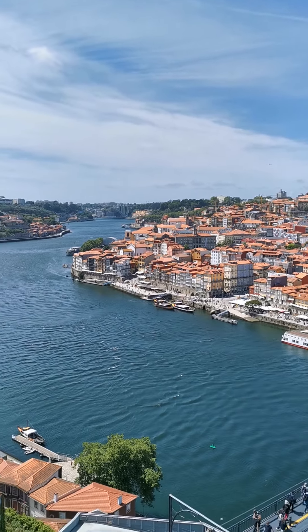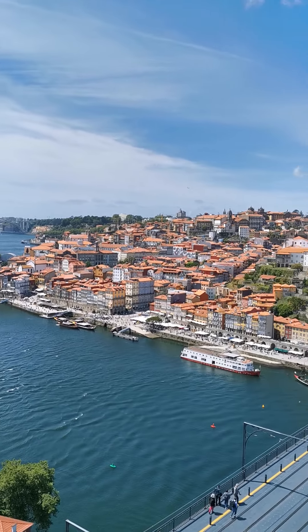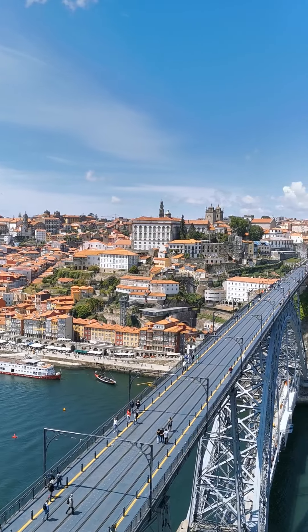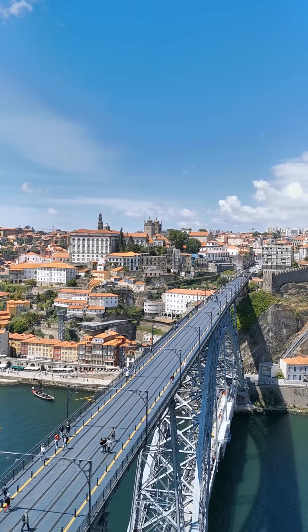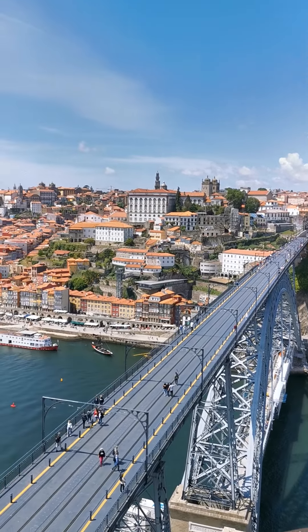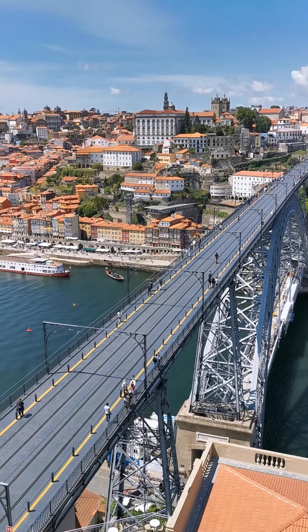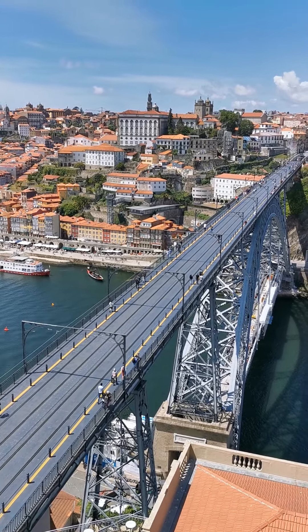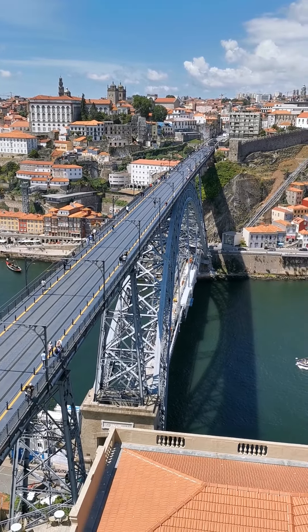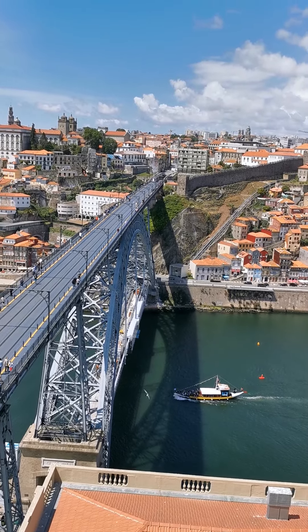Looking down, you see the Raca da Rivera, and then some of these ancient buildings right in the background. And then flowing down is this railway line. What you see down here is actually a metro line, as well as a straight walk across this beautiful bridge and onto the other side, which is the Porto side.